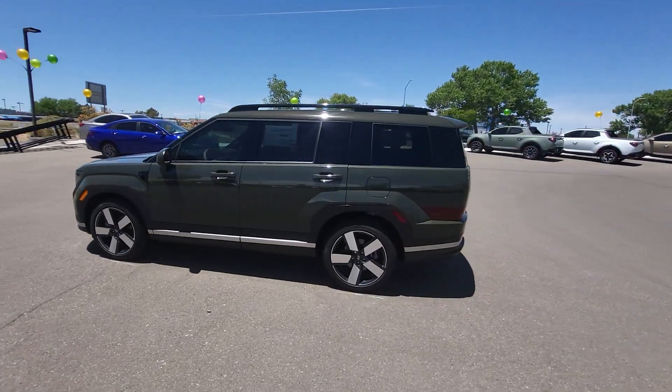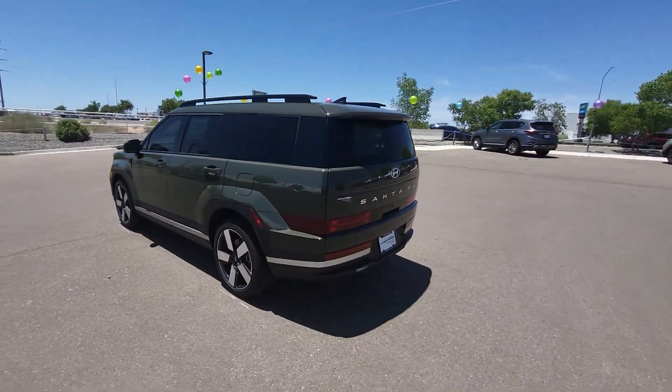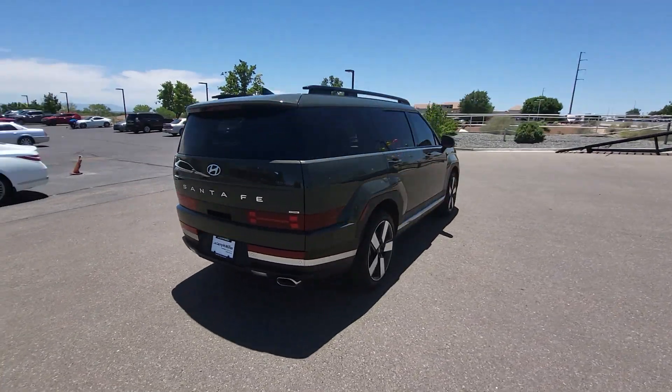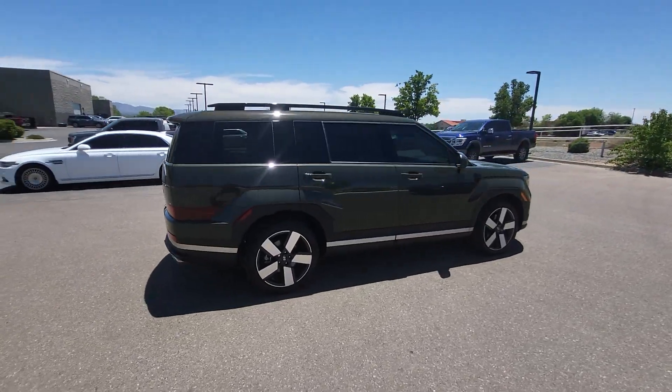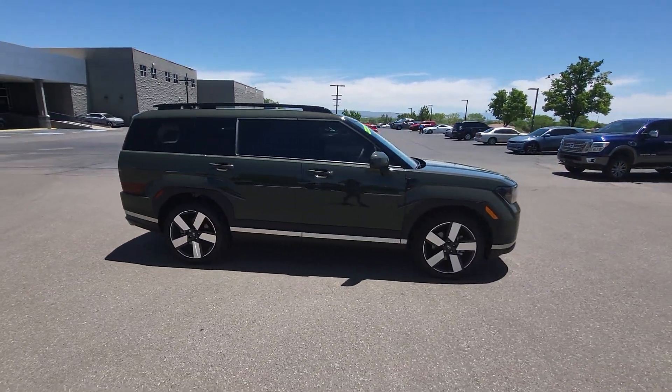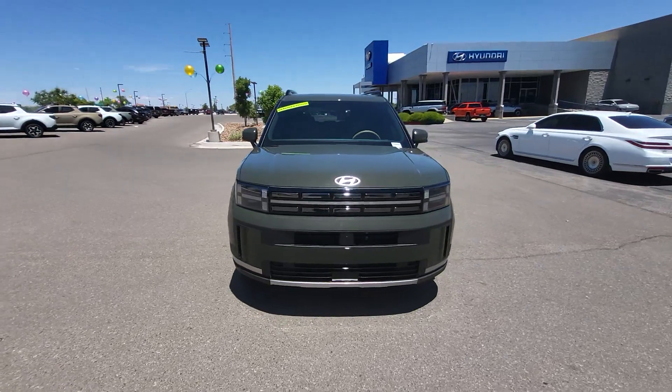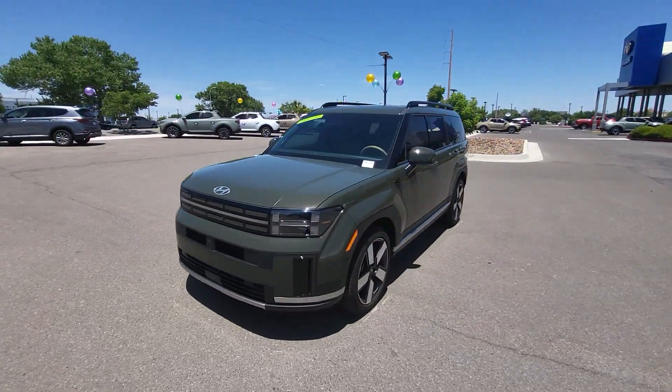Look no further than the 2024 Hyundai Santa Fe. All you need to do is relax and enjoy the ride in this stylish and capable Santa Fe. This mid-sized crossover delivers confidence and comfort thanks to features like standard driver assistance, a spacious, well-equipped cabin, and standard infotainment tech.